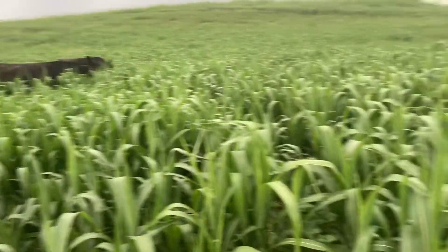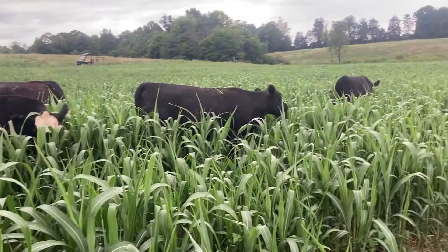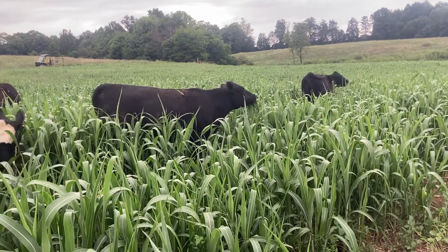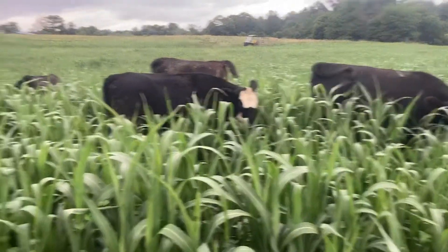Got a little bit of rain, it took a pretty good regrowth, getting a little dry now, but hoping for some rain tonight and tomorrow. So making some fat, happy cows here.